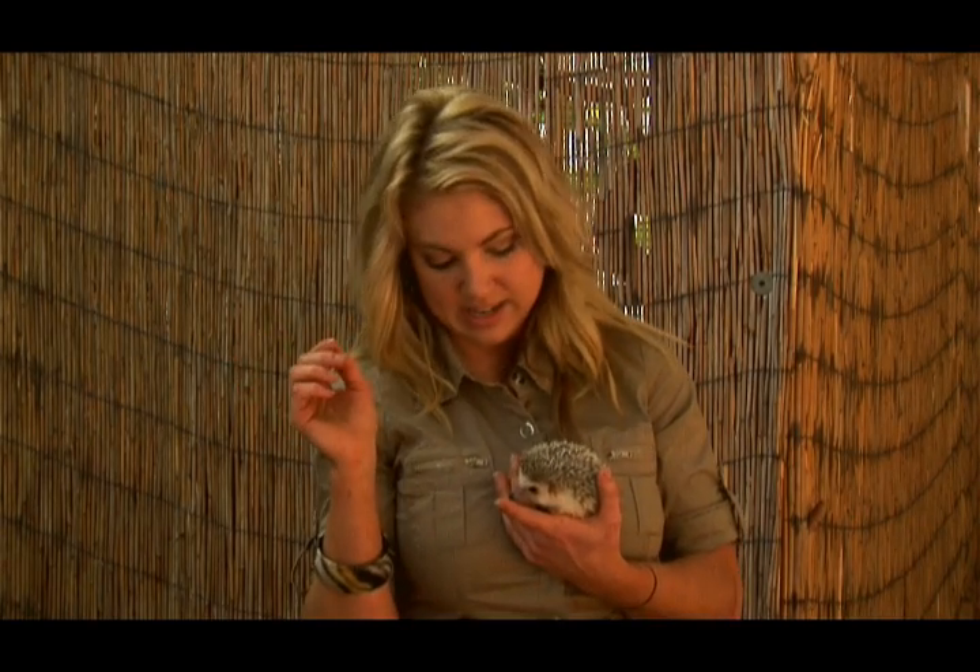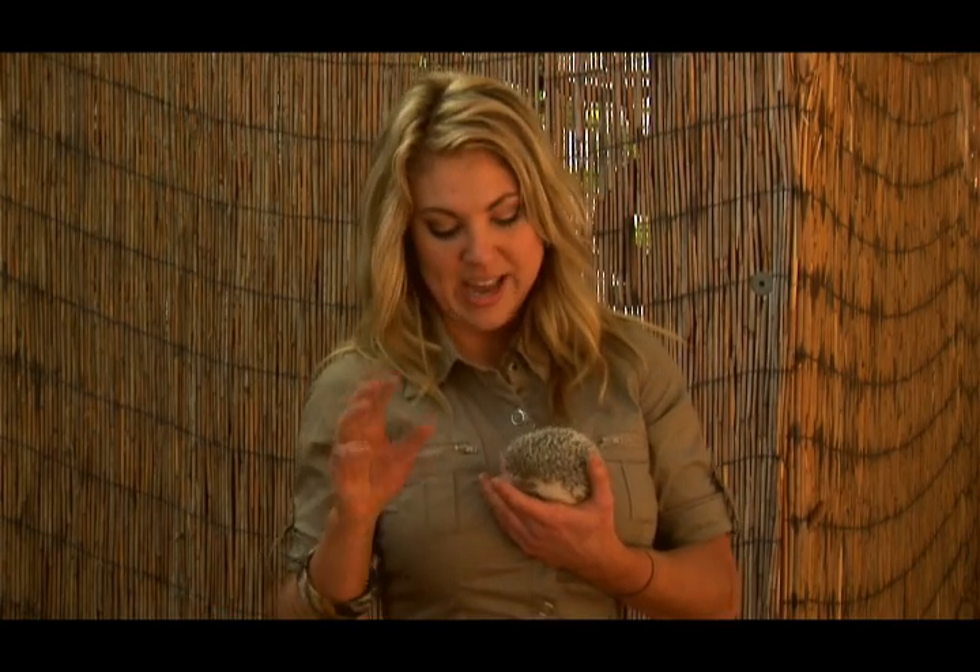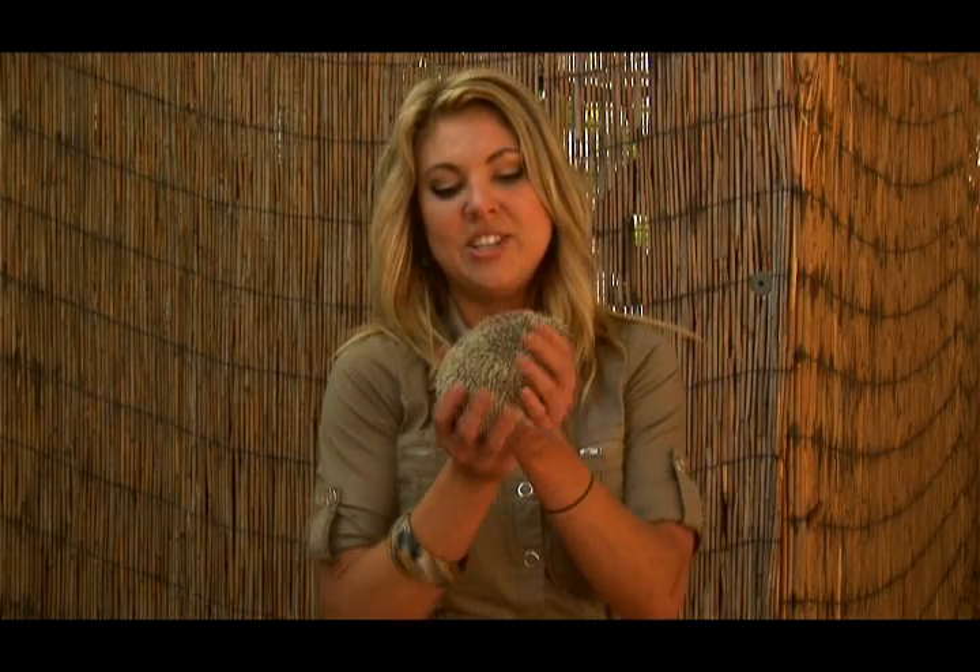Another neat thing about their feet is that they can crawl up trees and get away from predators, but they're not able to climb back down. So they will actually go back into that ball they use as a defense mechanism and jump off. By curling and having that little extra protection, they kind of soften the blow and will bounce.